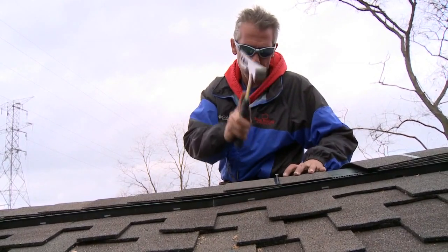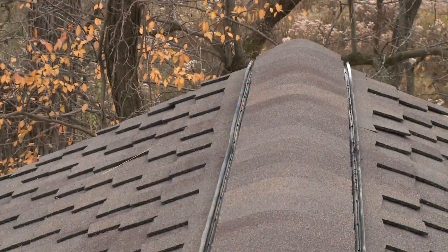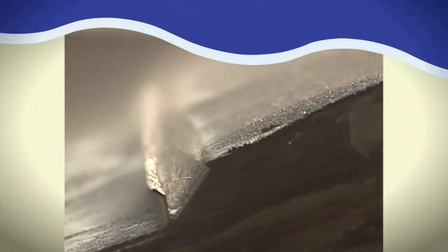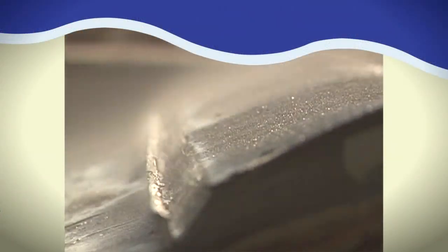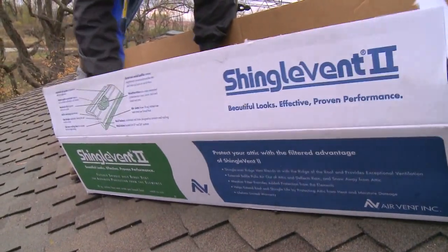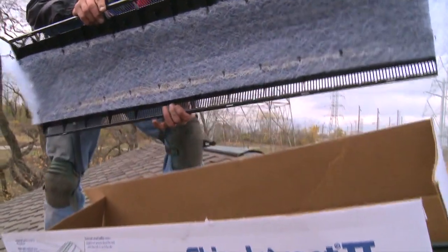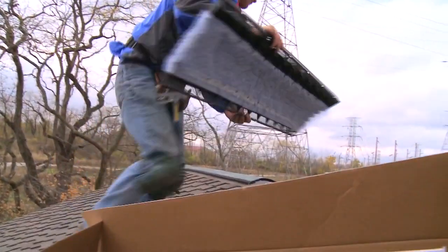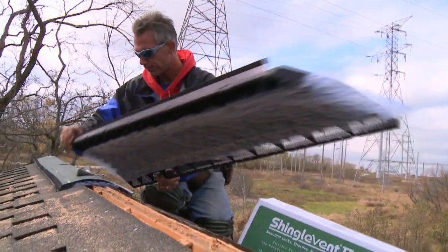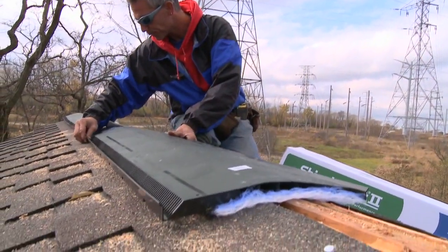Ridge vents with an external baffle also offer an added benefit: increased weather protection. The baffle deflects wind, debris, rain, and snow up and over the ridge vent, away from the attic. Some ridge vents also feature an internal weather filter that acts as a secondary level of protection against weather infiltration in harsh winter climates. This internal filter also helps protect against dust and insect intrusion.